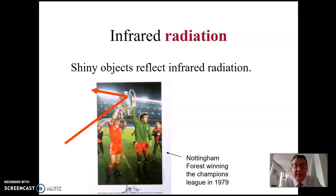Here's a picture of Nottingham Forest winning the Champions League in 1979. On the right is Peter Shilton, who I believe still holds the record for the greatest number of caps by an England international goalkeeper, and on the left is Ian Boyer, a midfield player.